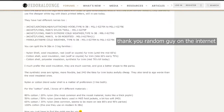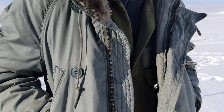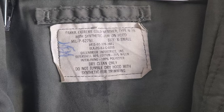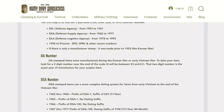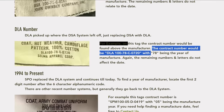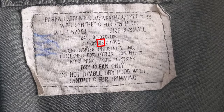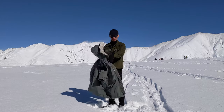Like most military jackets, the N3B has undergone multiple changes throughout the decades, and luckily for collectors, it's super easy to date them. My jacket here is a ripe old 40 years old. You can tell because the contract number starts with DLA, which stands for Defense Logistics Agency. On DLA contracts, the two numbers after DLA 100 indicate the year of manufacture — in my case, 83 — so manufactured in 1983 by Greenbrier.